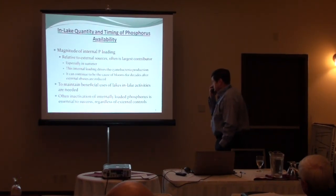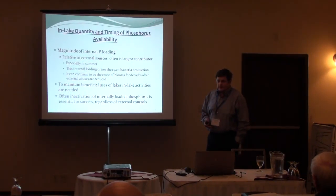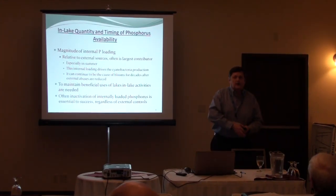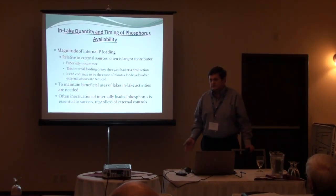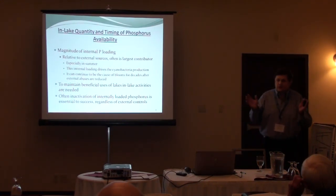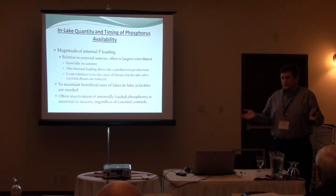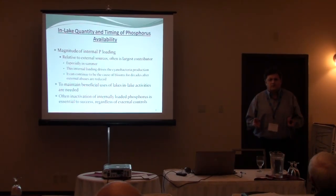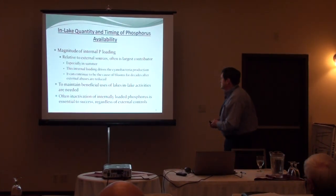That legacy phosphorus that's been brought into the system and caused it to overcome its resiliency is going to keep cycling for years. Lake Okeechobee in Florida — we did a model where we determined that after shutting off all external nutrients to that 360,000 hectare lake, it would take anywhere from 40 to 800 years before we saw an improvement in cyanobacteria. So it's a real issue.